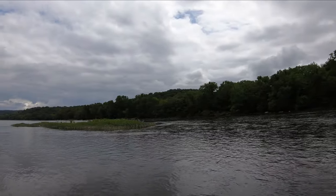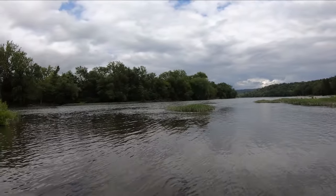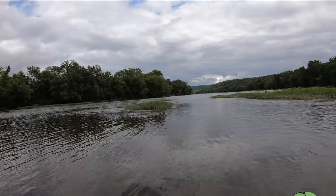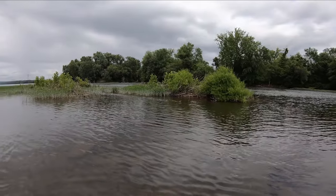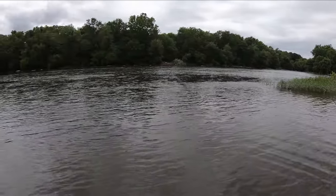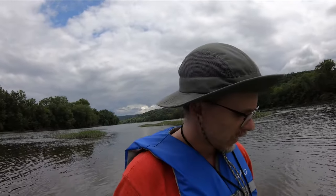Hello everyone, Brett here and this is TopoRanger. As you can probably tell from where I am right now, I'm in the Susquehanna River, and today we are exploring some of the islands. I don't know how far I'm going to get — this is really my first official outing with the Aquaranger.